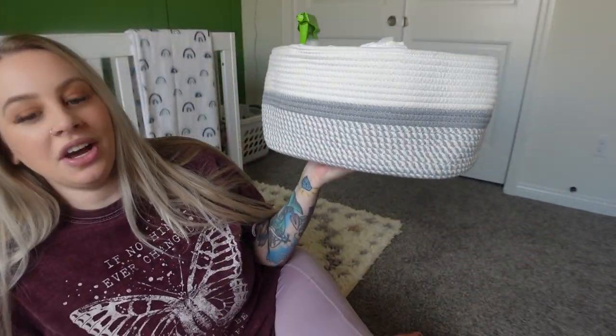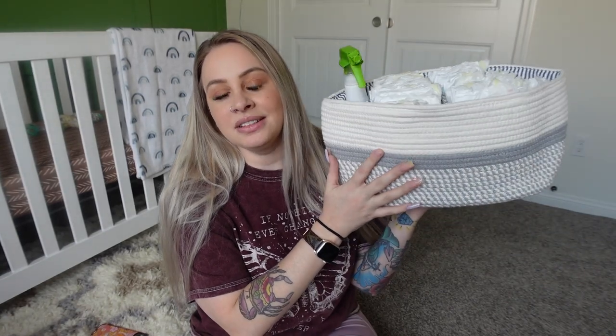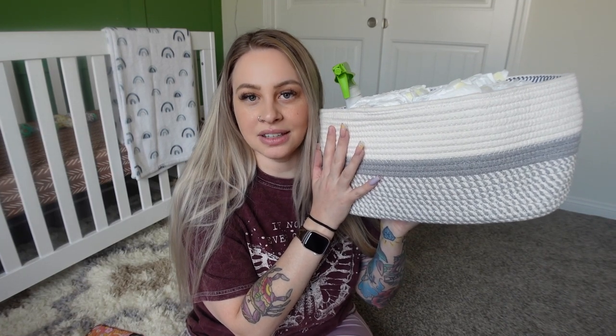The next thing is this caddy from Amazon — it's like $20. Throw all your diapers and wipes in it, set it on your dresser, move it from room to room — whatever you want to do. I didn't think I would really love this, but I really do get a lot of use out of it and it's very convenient. Definitely wanted to add this to the list.